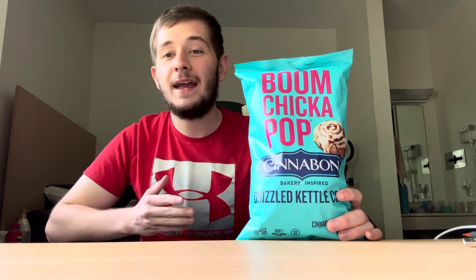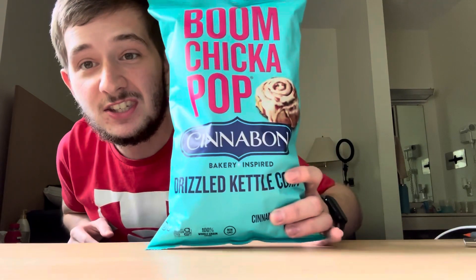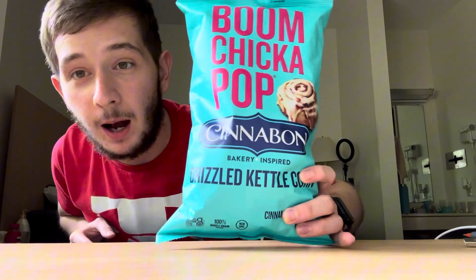What is going on everybody? First Thought Food Reviews, back with another food review. Today I am going to be reviewing the newest flavor to Angie's Boom Chicka Pop line, and that is Cinnabon's Collaboration Cinnamon Roll Flavored Popcorn.